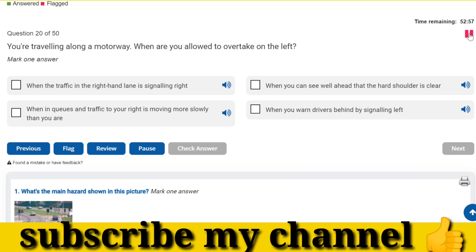You're travelling along a motorway. When are you allowed to overtake on the left? When in queues and traffic to your right is moving more slowly than you are.